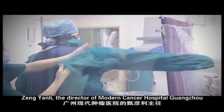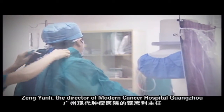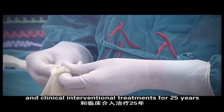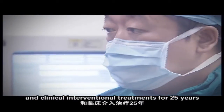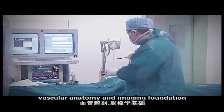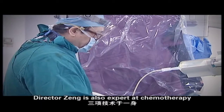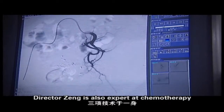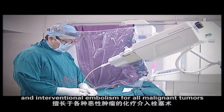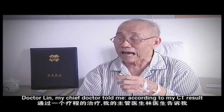Zeng Yang Li, the director of Modern Cancer Hospital Guangzhou, has been involved in tumor study and clinical interventional treatments for 25 years. With expertise in puncture, vascular anatomy, and an emerging clinical foundation, Director Zeng is also an expert in interventional chemotherapy.